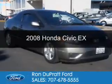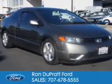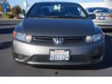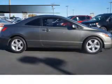This is a used 2008 Honda Civic. It's powered by front wheel drive, a 1.8 liter 4-cylinder engine, and a 5-speed automatic transmission.